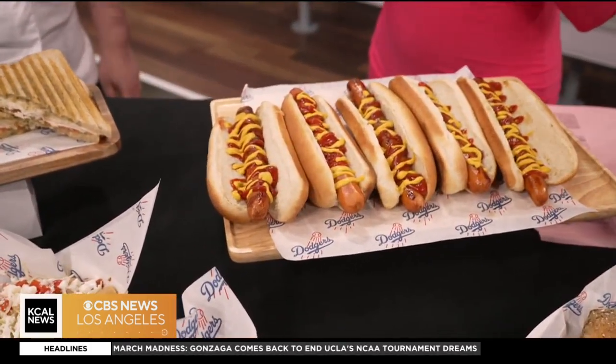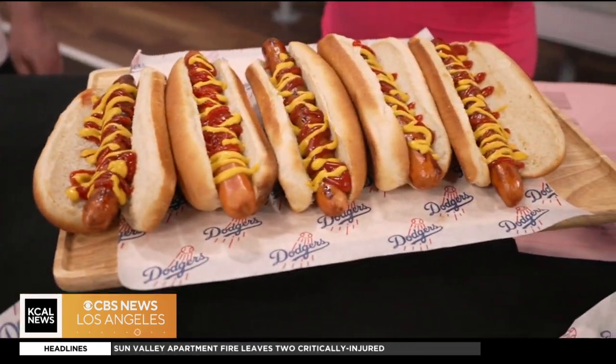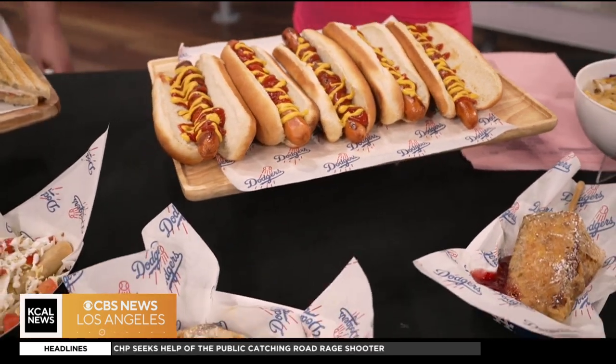What is your favorite thing about opening day? Seeing the fans back in the stands, honestly. It's an exciting time for us during the off-season when we're walking through the building and it's so empty. Finally to have the boys in blue on the field and the fans in the stands — it's just going to be great.